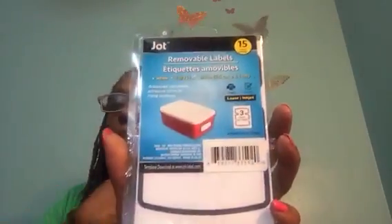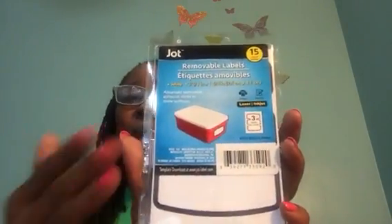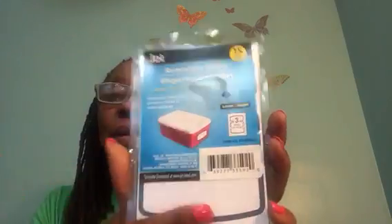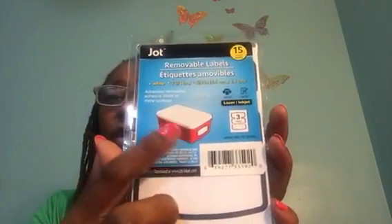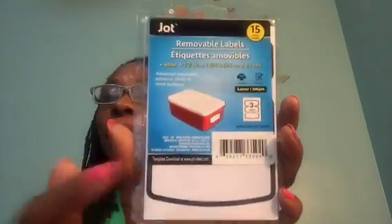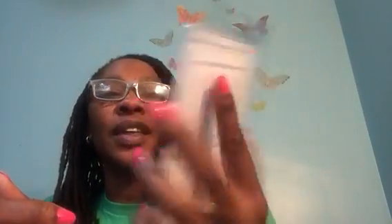I've been packing up things and getting rid of old shoes, so I have some plastic shoeboxes. These Jot Removable Labels are going to be perfect for those shoeboxes with lids. You get 15 count — they're white, 3¾ inch by 1⅝ inch.